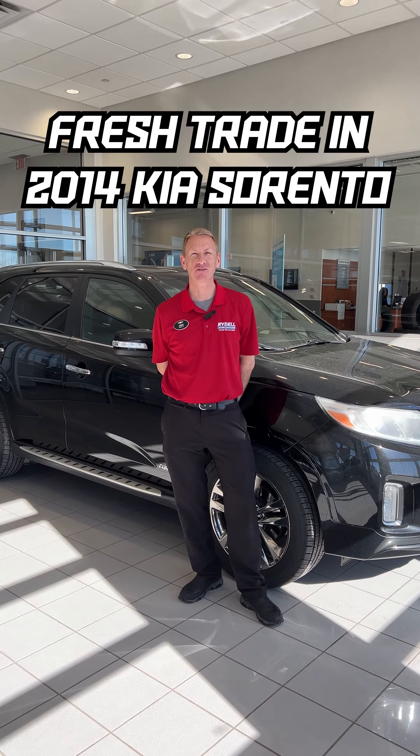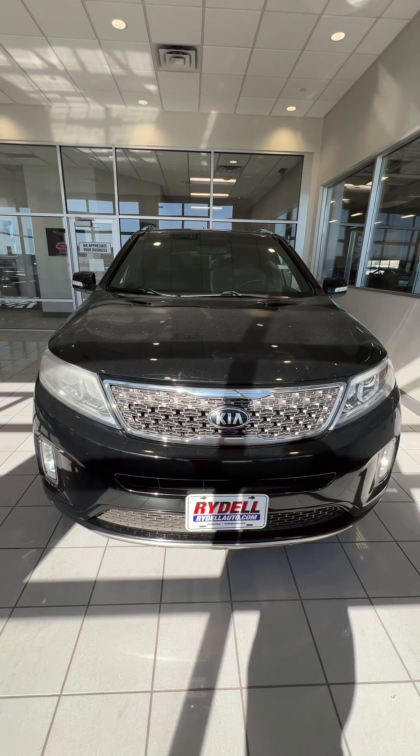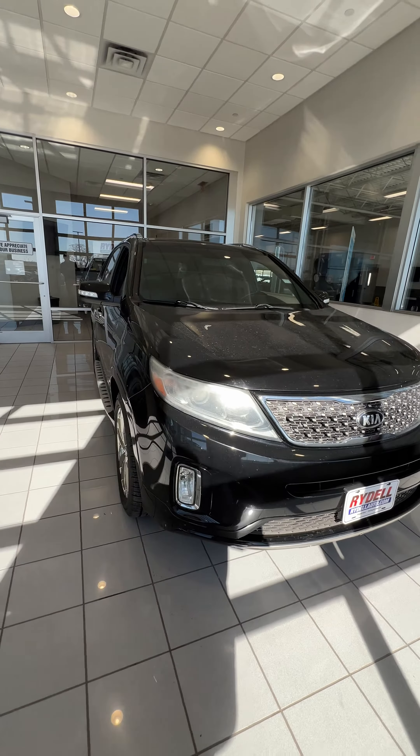Hey guys, John Giesemann here at Rydell Chevrolet. Wanted to share with you a trade-in we just got. I think it's kind of special. It's a 2014 Kia Sorento.